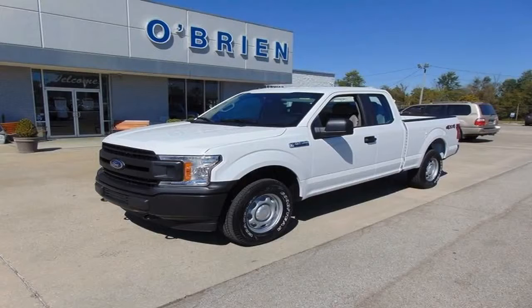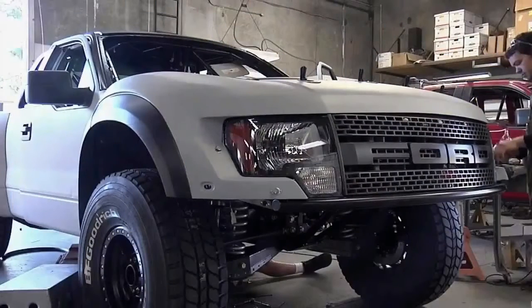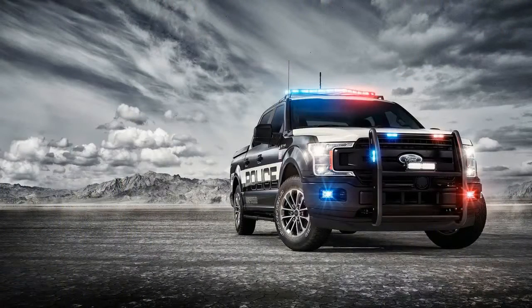The 2018 Ford F-150 Police Responder joins the Explorer Police Interceptor Utility and Taurus Police Interceptor, as well as the non-pursuit rated F-150 Special Service Pickup, Taurus Special Service Sedan, Expedition Max Special Service SUV, and Transit Prisoner Transfer Vehicle in Ford's extensive law enforcement vehicle portfolio.